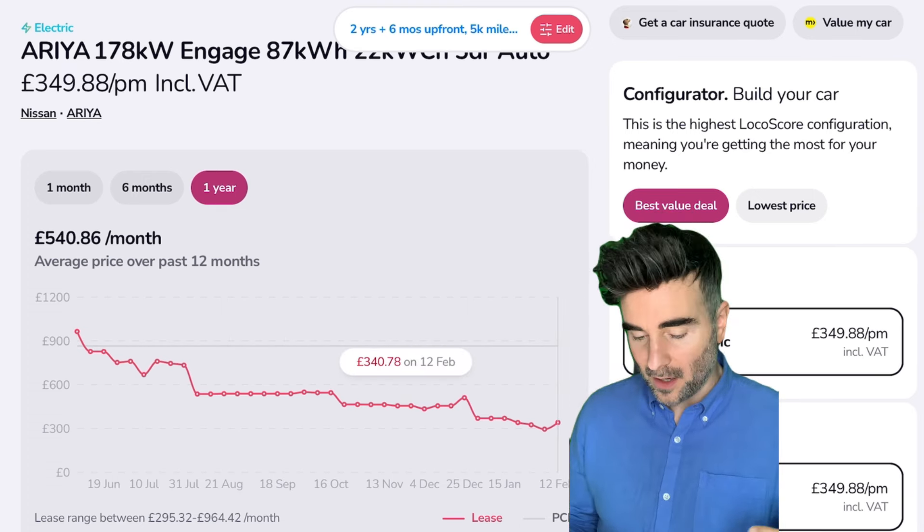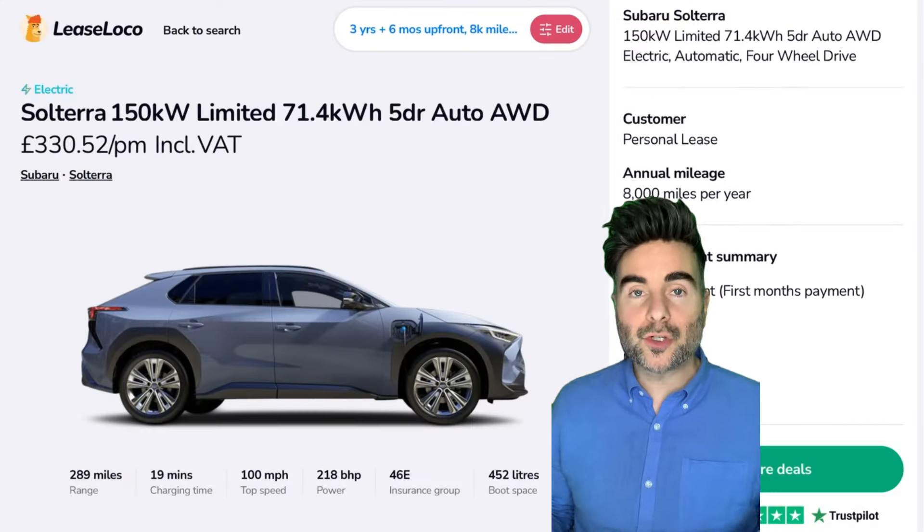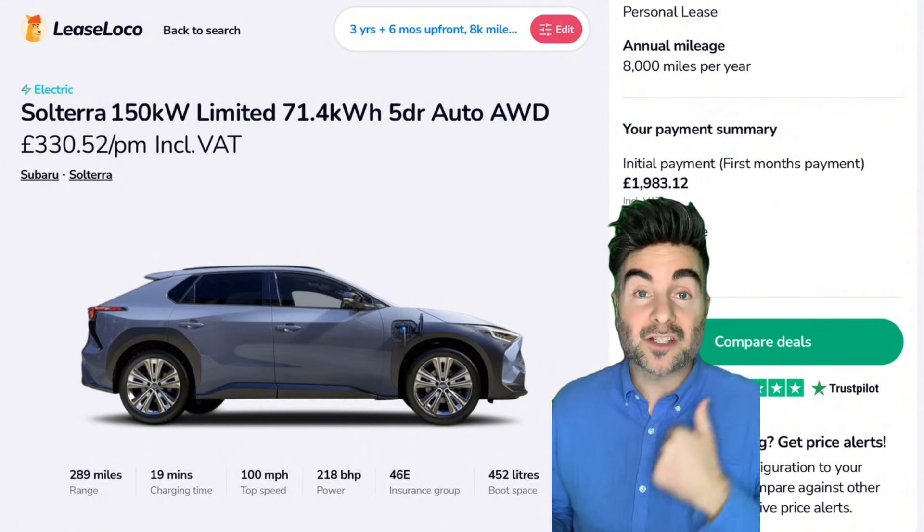Pick number five is the Subaru Solterra. I love this car — I haven't seen many of these around. I always see banging deals on LeaseLoco, and I like that I don't see many of them about. You don't have to worry about residual value with lease deals, so you can get cars that are a little bit more different than what everyone's driving. £330 per month, six months up front, 8,000 miles per year — the upfront payment is nearly two grand, £1,983. This one's in stock. 289 miles of range, 19-minute fast charge — that's better than the Tesla Model Y. Good boot space as well.